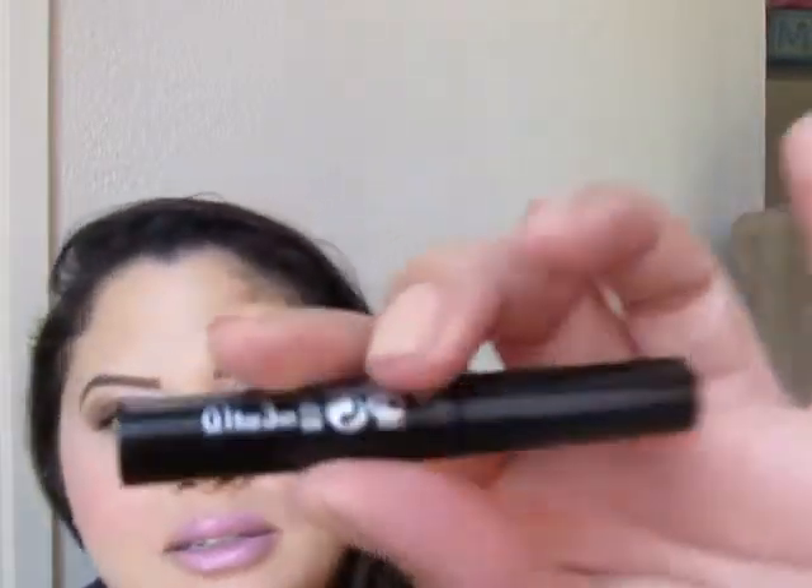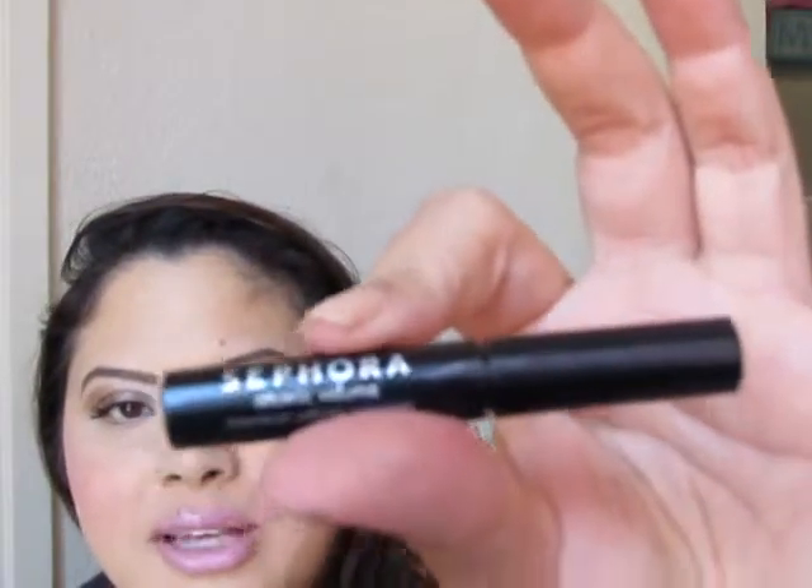I've also got a sample of Sephora's Atomic Volume Mascara. This is an old sample, but I really liked it. I think they don't sell this anymore, but you can probably find it on eBay.